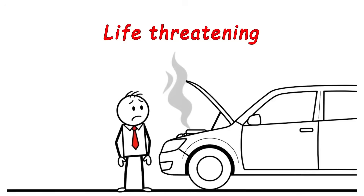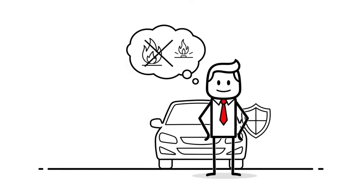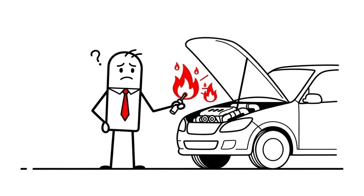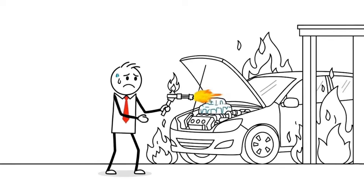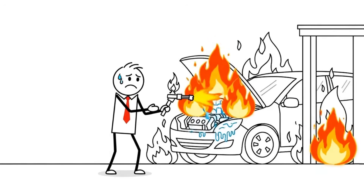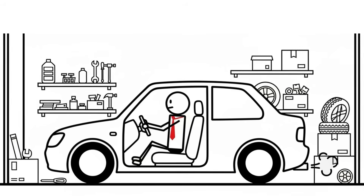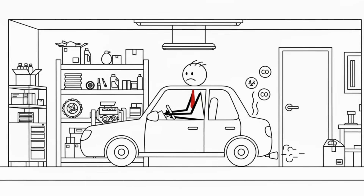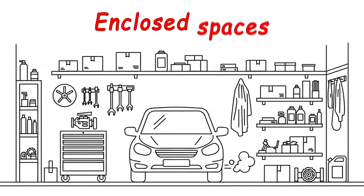Mistake number 5 is more serious than just engine damage — it's about safety and can be life-threatening. Using open flames or torches to warm your engine is extremely dangerous; your engine bay is full of flammable fluids and plastic parts, and people have burned down garages trying to thaw frozen engines with torches. Idling your car inside closed garages is also deadly — carbon monoxide is invisible and odorless, and even with the door cracked it builds up quickly. People die every year from this. Never run your engine in enclosed spaces, and always clear windows completely before you drive.